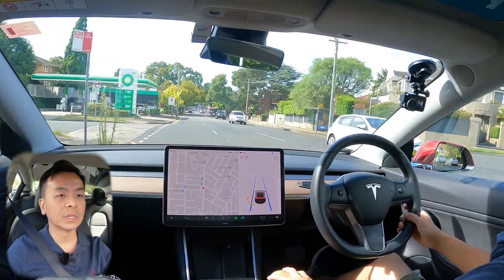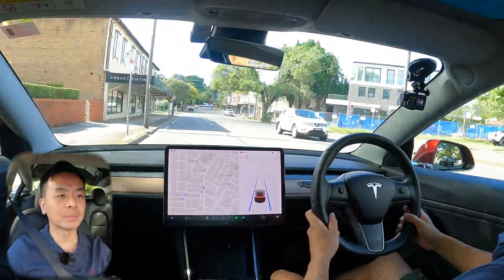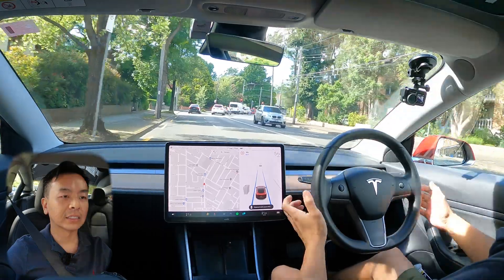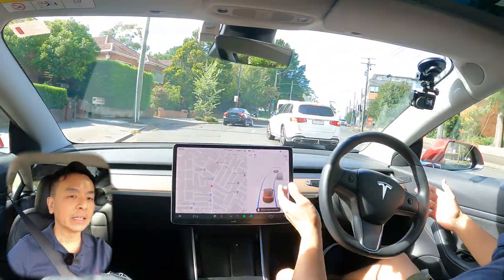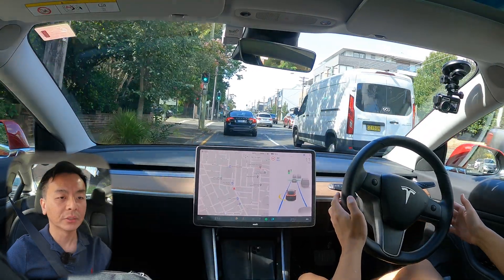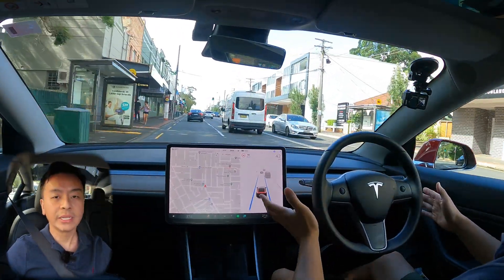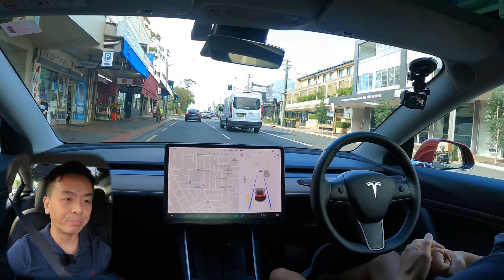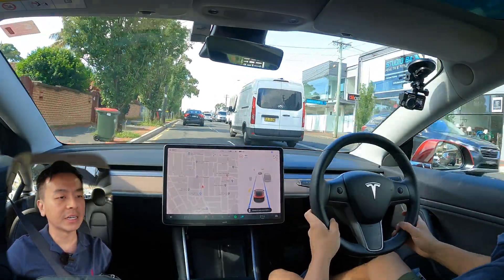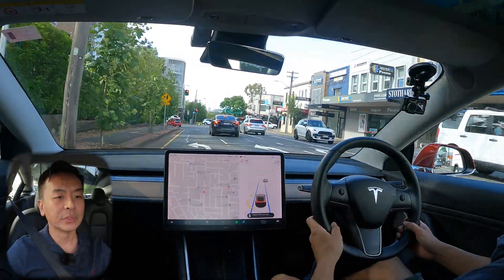I can't believe I'm saying this, but we'll try to find some traffic today to test this regen autopilot braking in stop-start conditions. Coming up to another red light — nice and smooth again. My hands are off the wheel and my leg is off the pedal. Normally before this update it would just go boom — a hard stop. But that smooth regen braking is finally happening on autopilot, and that's got to save wear and tear on the brake pads.